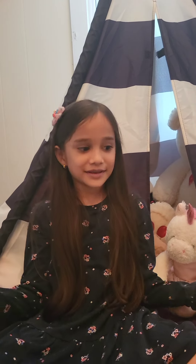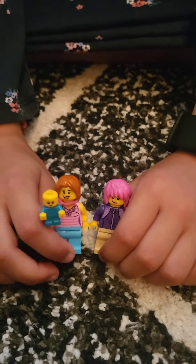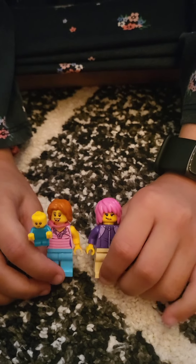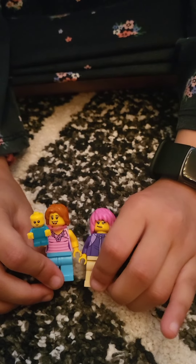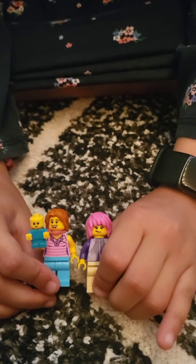Hi guys, welcome to my YouTube channel. Today I'm going to be playing with Lego. I'm going to introduce the characters to you. This is Samantha and Linda, two friends. Samantha has a little baby named Star.